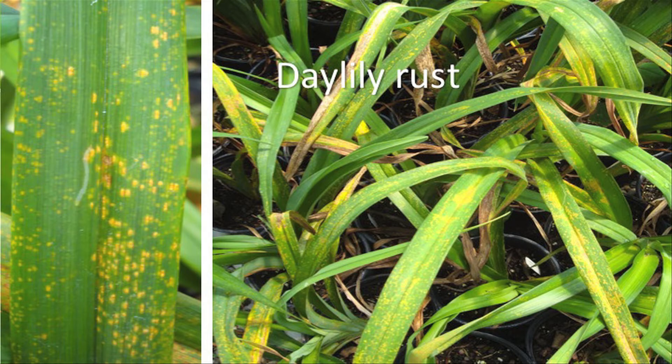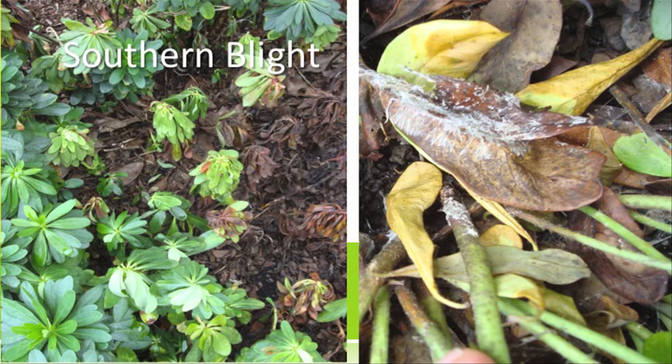The good news is that daylily rust generally doesn't overwinter in Tennessee, though as you get further south it will overwinter in gardens. You get the rusty spots, and if you handle the leaves you get rust spores on your fingers. This is actually southern blight — southern stem rot. If you've ever had tomatoes, okra, or peppers wilt and die in your garden, it's often from this disease. If you look at the base of those plants, you would see white mycelium just like you do here.